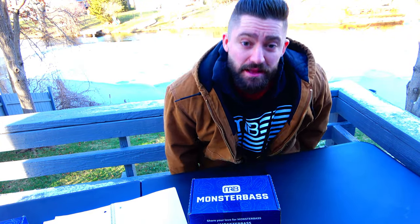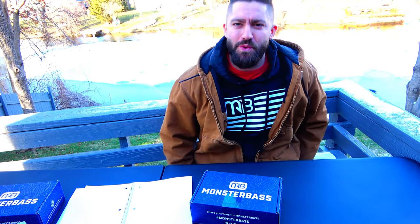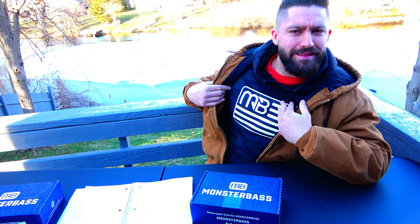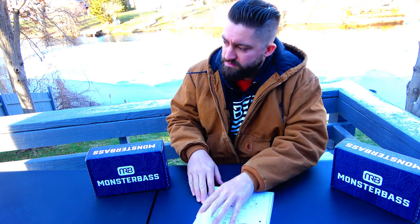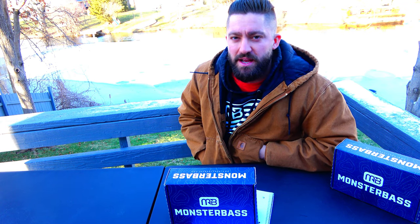Gotta sit on a towel because the seat's froze. That MB gear, you know what I'm talking about. We're gonna talk about how the Strike King Takeover Monster Bass Box is the most valuable subscription box of all time — and I'm not talking 40 bucks, I'm not talking 50 bucks. I'm talking $300,000.